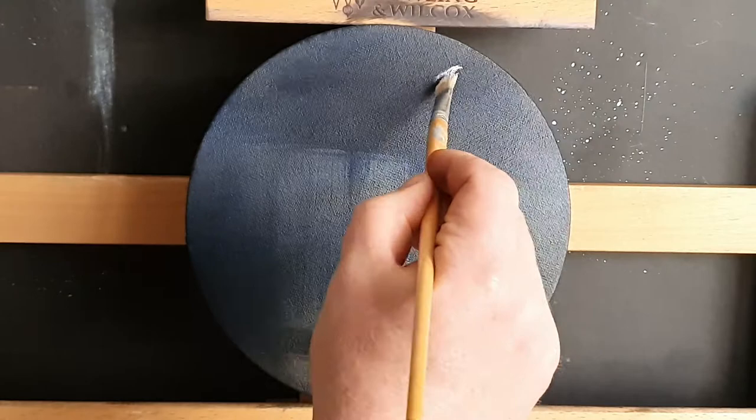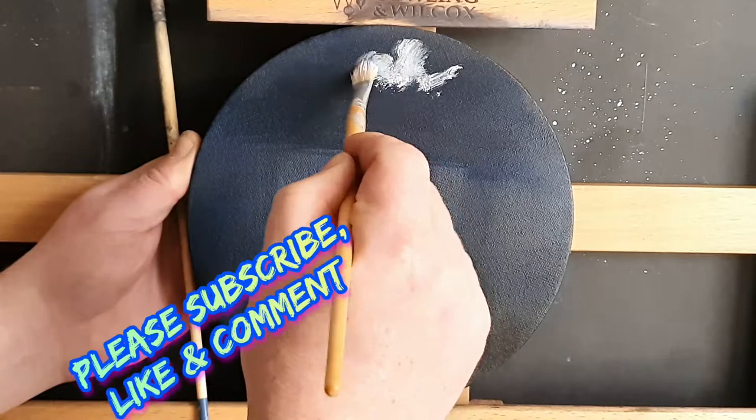Well, welcome back my fantastic artistic numismatic friends. Today we're going to paint a picture which resembles a £2 coin, so see if you can guess what it is before we finish the painting.